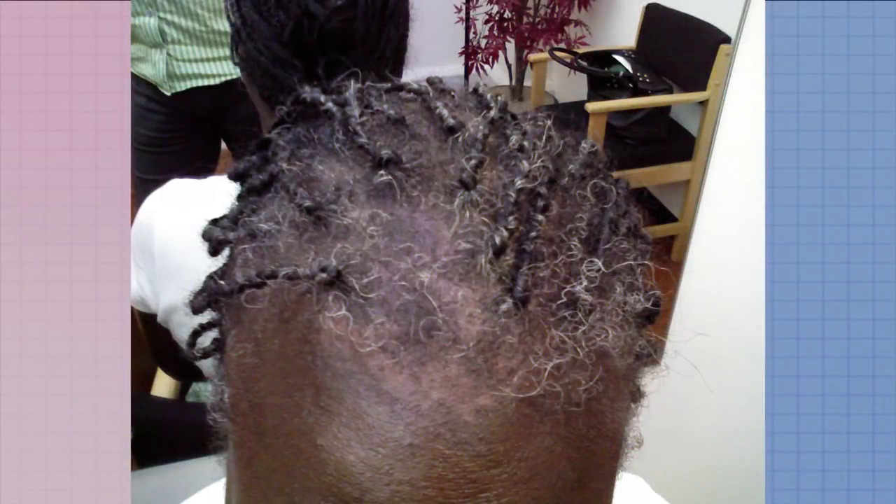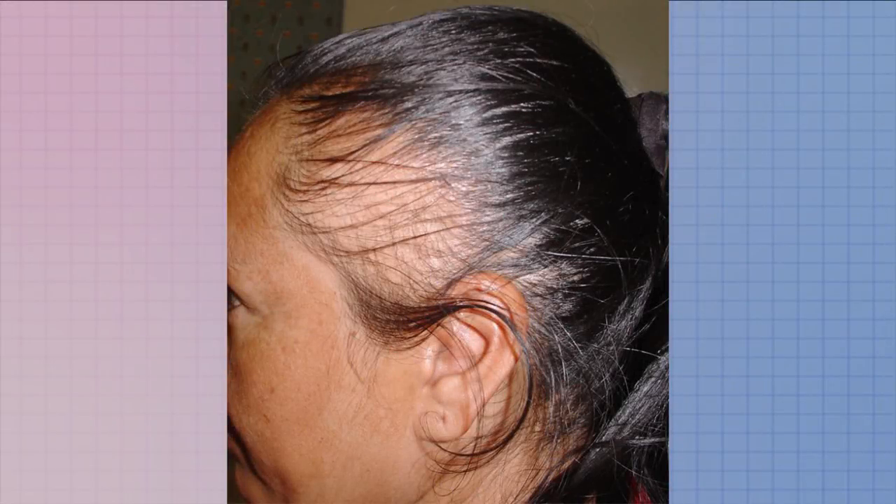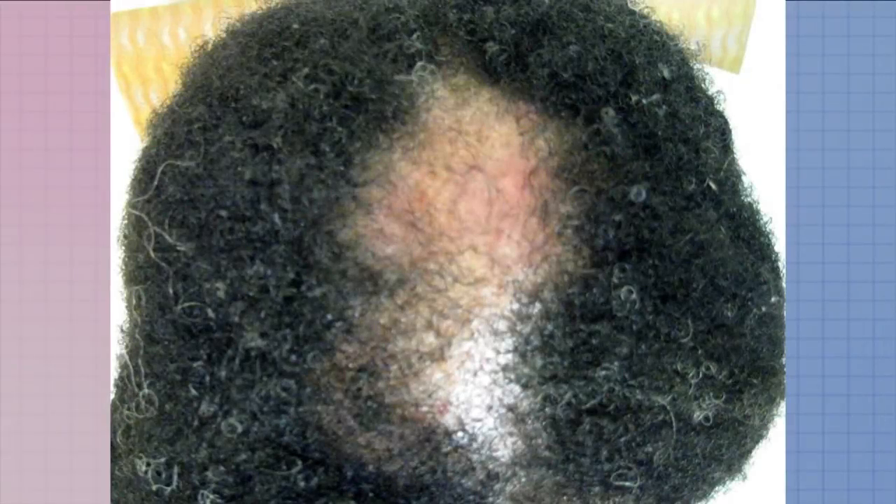The main form of alopecia that stands out today is traction or traumatic alopecia. This can be caused by wearing sew-ins, tape-ins, braids, ponytails, tight rollers, or from excessive tension from brushing and combing. It can also be caused by chemical damage such as overly relaxing your hair, chemical hair dyes, and perm solutions.